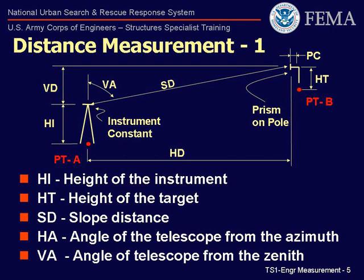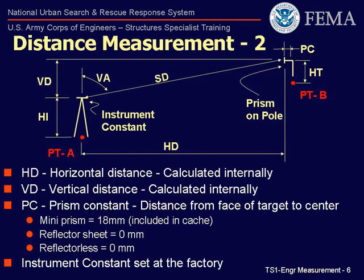The slope distance, SD, is the distance measured along the direct line from the instrument to the target prism. The horizontal angle, HA, and vertical angle, VA, are each the measurement of the rotation of the telescope from the azimuth and zenith that we establish when we first set up the instrument. The horizontal distance, HD, and vertical distance, VD, are calculated internally by the machine using standard Pythagorean geometry. These values are read directly from the instrument screen.